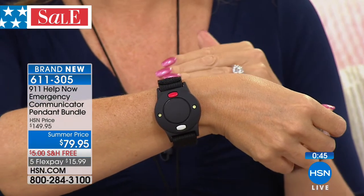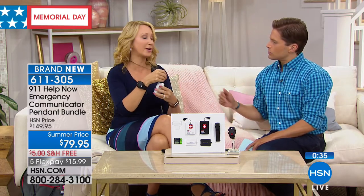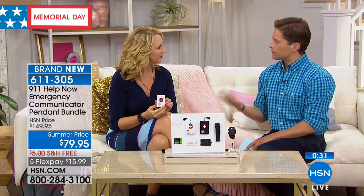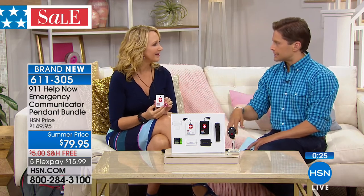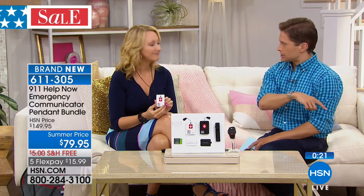If someone is coming your way that makes you feel uneasy and you want them to think better of approaching you, you can just set this off and it'll startle them — without necessarily needing to call 9-1-1. A common question people ask: if I buy the device in Florida and then travel to Boston or California, what happens?